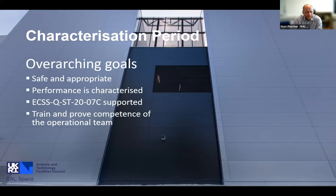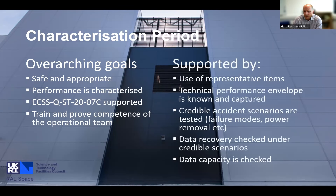During the characterisation period we have overarching goals: making sure we can operate safely and appropriately, that we've characterised all performance, that the ECSS standard is supported - which we're talking to ESA about achieving - and that the operational team has been trained and their competence proved. We'll use representative items, both bought and borrowed, testing every credible accident scenario, failure modes, power removal, data recovery, and data capacity.